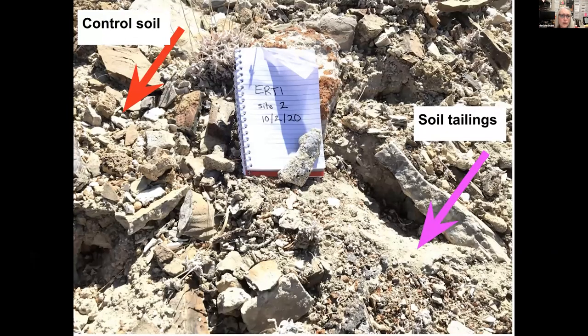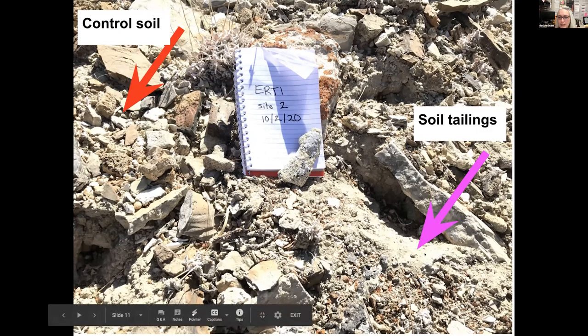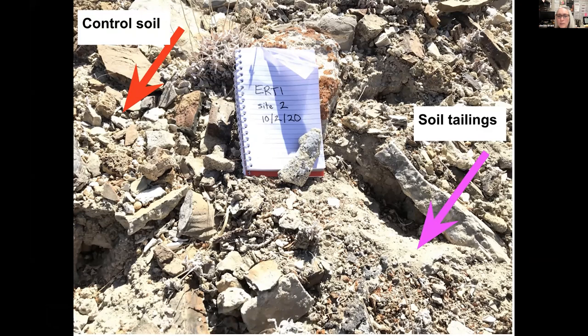We also took control soil. In the upper left, the red arrow shows what control soil looks like at this site — lots of rocks, not much loose soil. Scanning to the right, the pink arrow shows soil tailings, which are very loose with lots of dug-up soil — perhaps by a rodent, perhaps by a human. Towards the center, you can see little bits of Team's buckwheat that have been scattered and kicked about by the perpetrator.